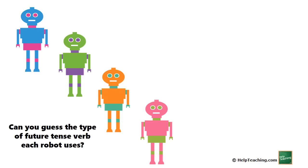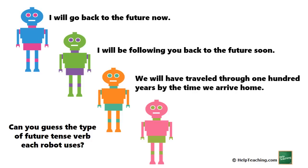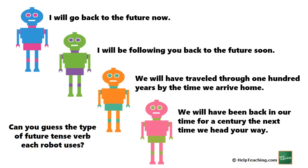Can you guess the type of future tense verb each robot uses? 'I will go back to the future now.' 'I will be following you back to the future soon.' 'We will have traveled through 100 years by the time we arrive home.' 'We will have been back in our time for a century the next time we head your way.'